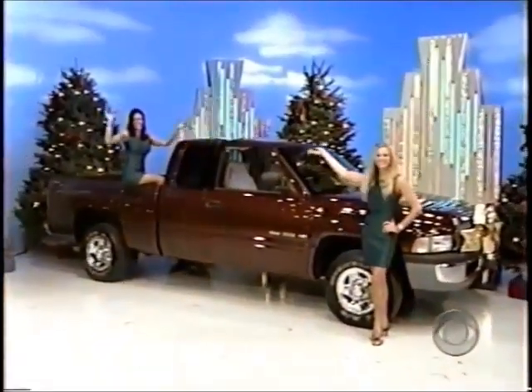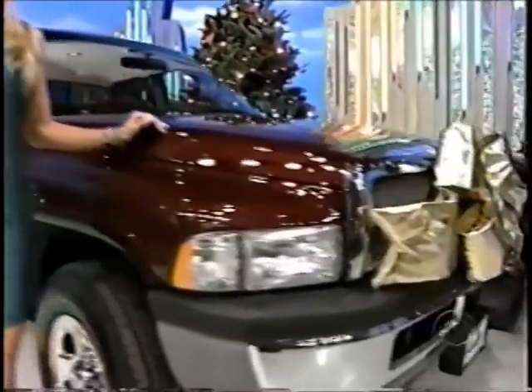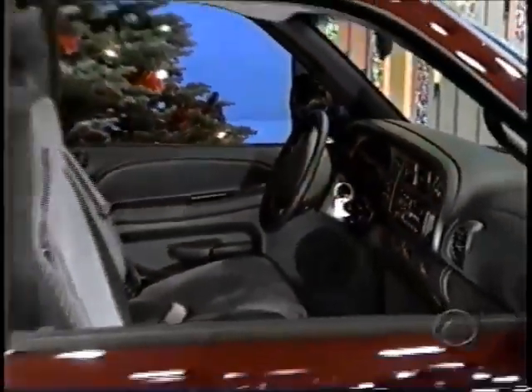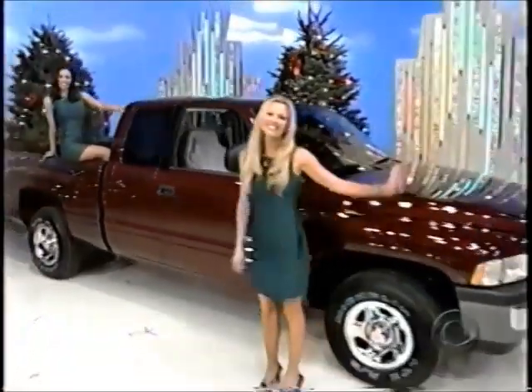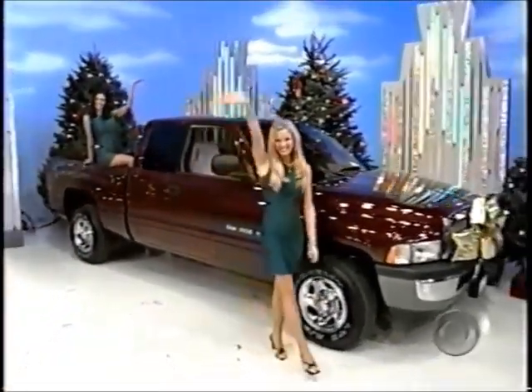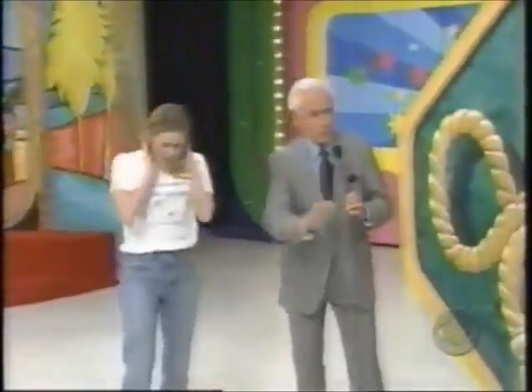It's a brand new 2001 Dodge Ram Quad Cab. With its powerful V8 engine, this impressive 4x2 truck is capable of taking you anywhere. Comes with the Wheels Plus group, luxe cloth bench seat, and automatic transmission. This showcase filled with prizes you could use this winter could be yours at the Price Is Right — and it's a new truck.